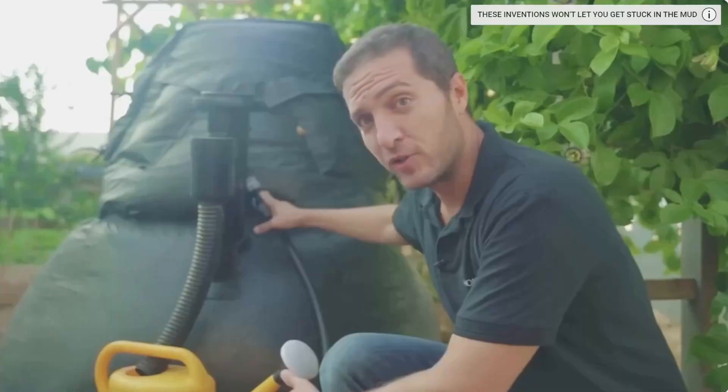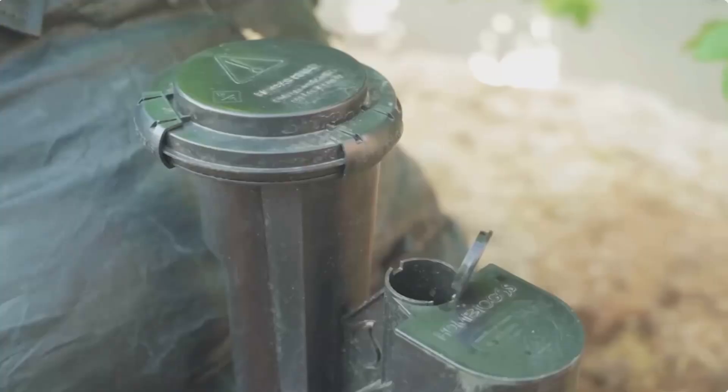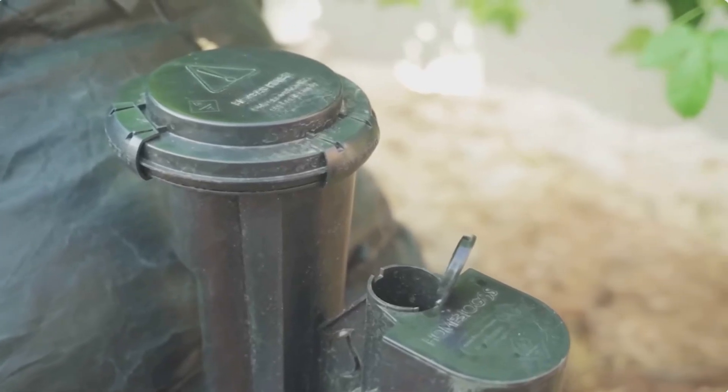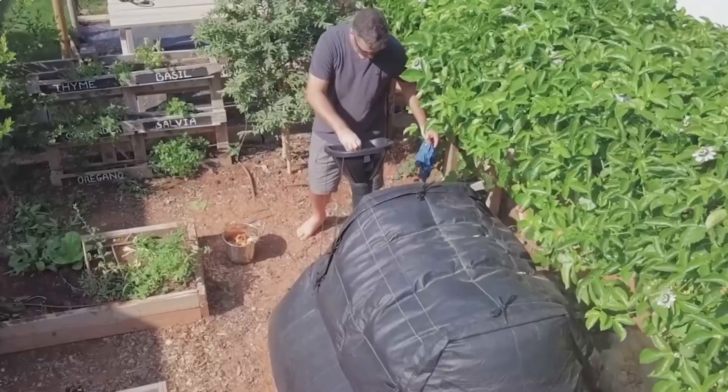The basic biogas home model can handle up to a gallon and a half of waste daily, producing enough gas for two hours of daily cooking and several pounds of fertilizer a month. This particular model is available for about $975.